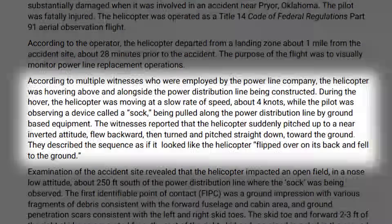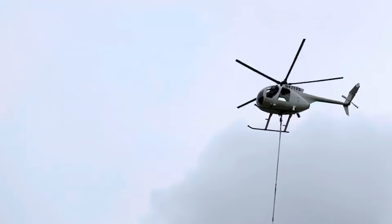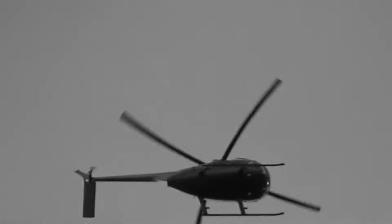One of the most telling details in the preliminary report comes from witnesses on the ground. Several describe the helicopter moving backward shortly before it pitched nose down and struck the terrain. That description is important — not because witnesses can diagnose an accident, but because direction of motion in a helicopter, especially near hover, has real aerodynamic consequences. Backward movement is fundamentally different from forward flight. In forward flight, even at low speed, airflow through the rotor disc is relatively organized.